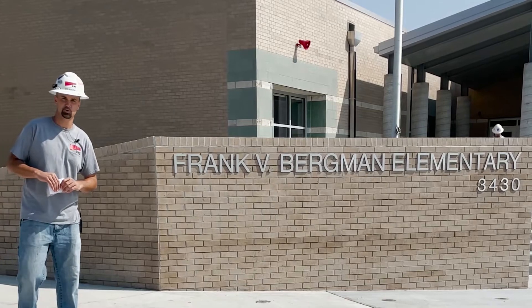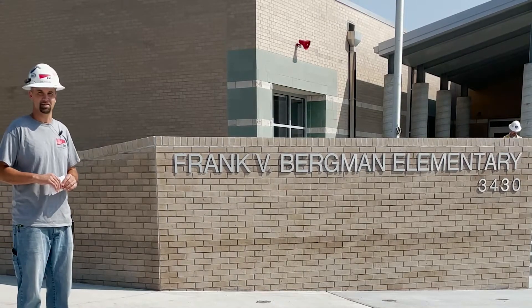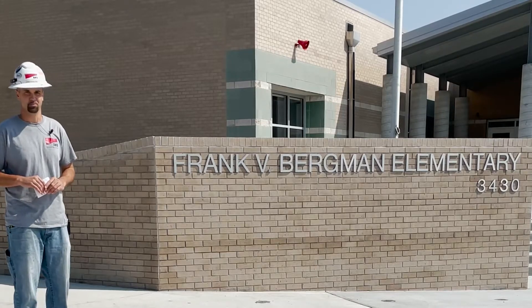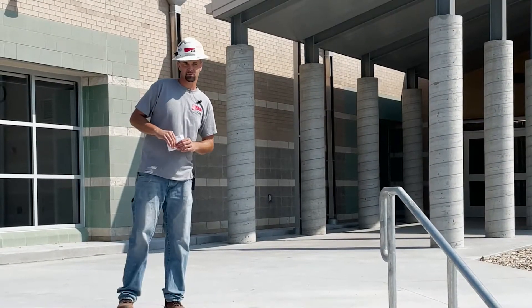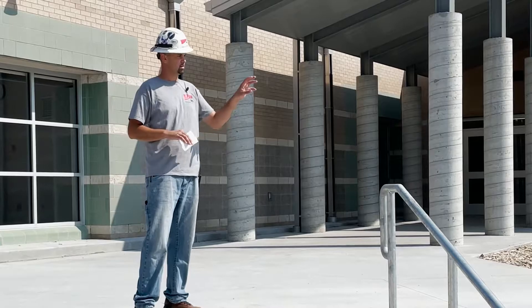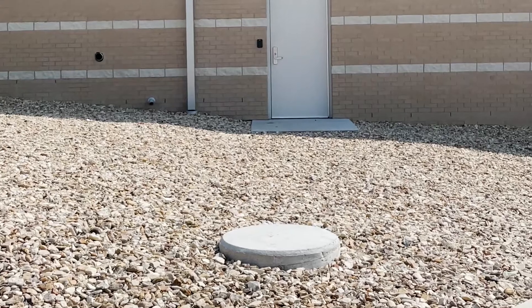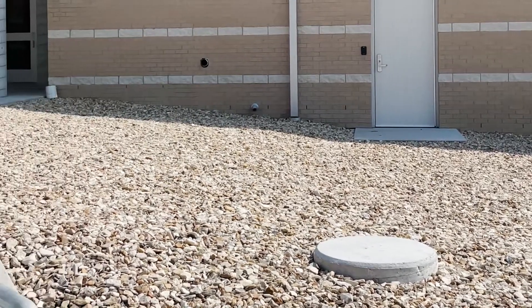Hey guys, welcome to another Walk Through Wednesday. My name is Cass with BHS and this is the Frank Bergman Elementary School. Here in the front entry, one of the things we just got installed is a concrete footing for Frankie the dolphin — he was removed last summer and taken down to a finishing shop where they're currently working on him, hoping to have him back in the next couple of weeks.